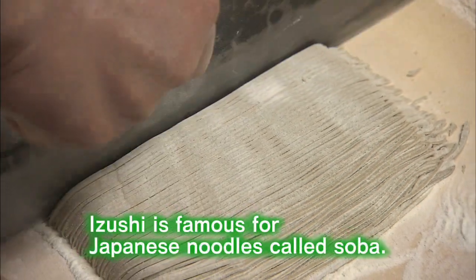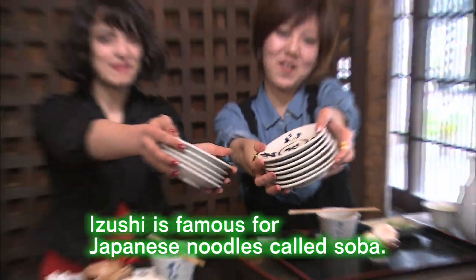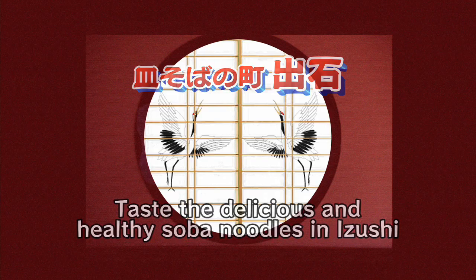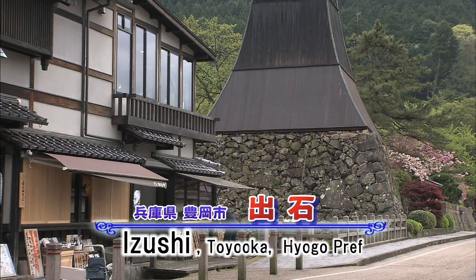Izushi is famous for the traditional making of the healthy Japanese noodles called soba. Why not taste the soba in this gorgeous town nicknamed a little Kyoto? We've come to Izushi in the northern part of Hyogo prefecture.